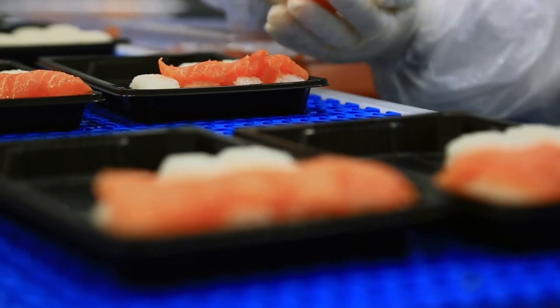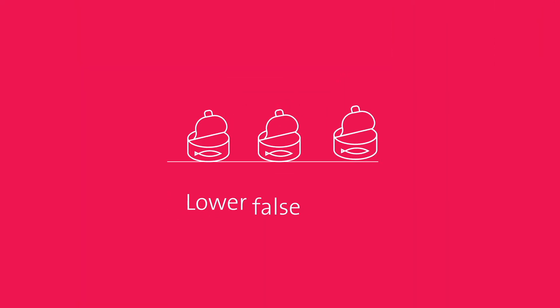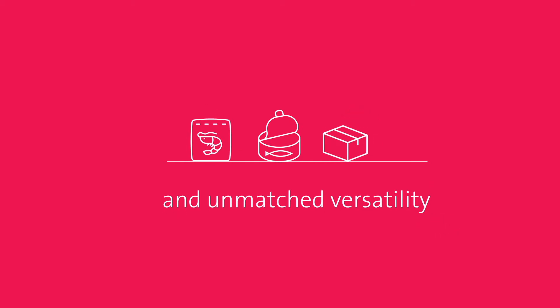Eagle's advanced PXT detector combined with Simultask Pro software is the new industry standard to meet exceptional quality by providing unparalleled detection, lower false rejects, and unmatched versatility.